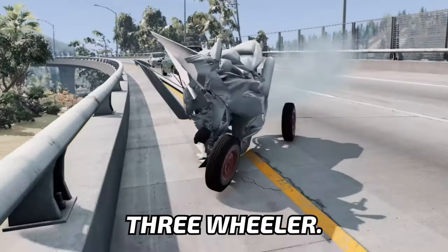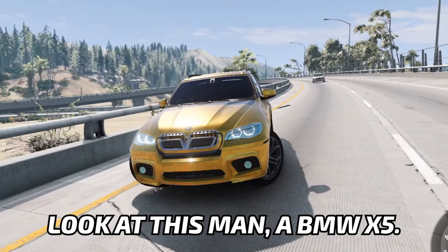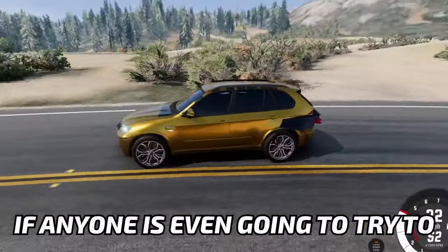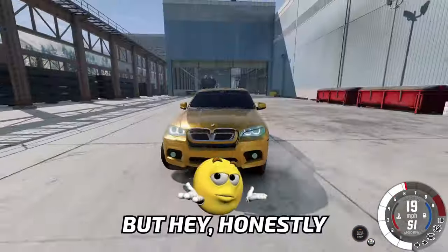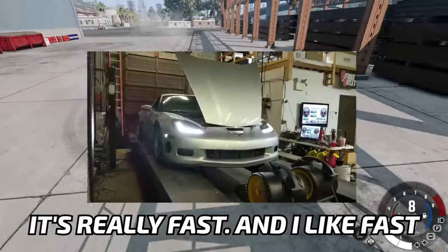Now look, it's like a three-wheeler. Let me get something that is a little bit more reliable. Look at this, man. A BMW X5. Why? If anyone is even gonna try to say that this is not a bootleg mod — bro, I don't know what kind of evidence you will need. But honestly, driving experience in this thing is not bad. It's really fast and I like fast things.